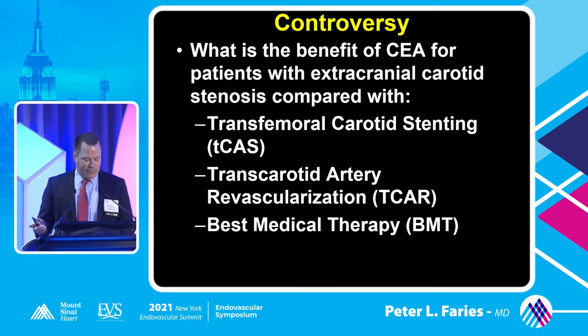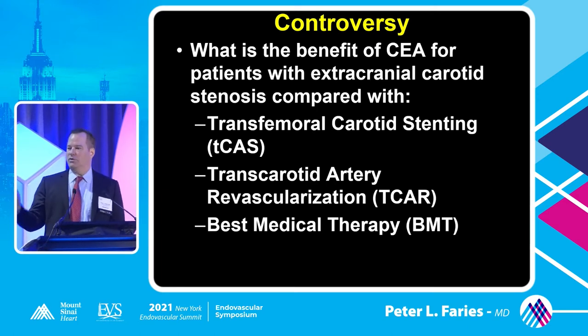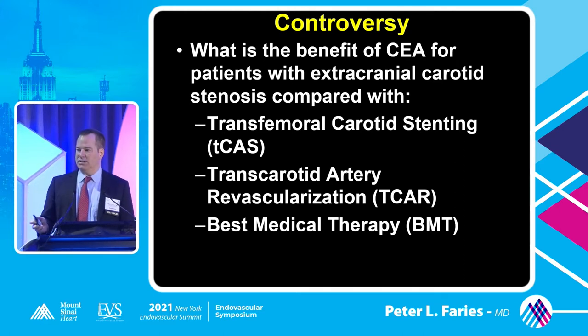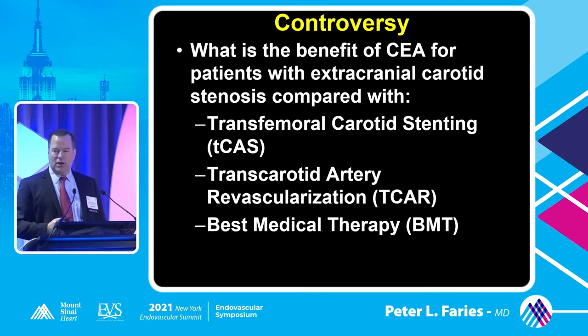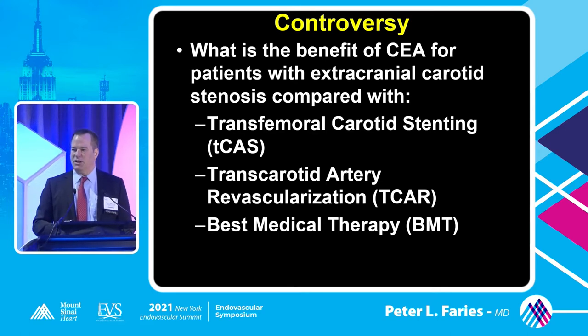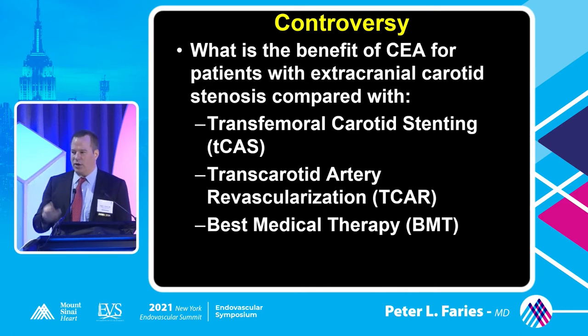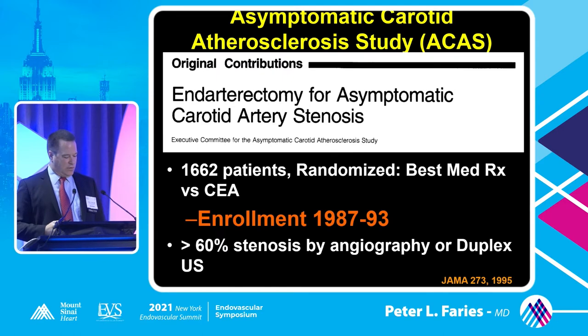The controversy that exists is that we have newer techniques, and they certainly have some significant advantages. We've just learned about several of those. Transcarotid stenting also seems to have some potential advantages in management. So what's the role, Dr. Prakash asks, for endarterectomy now with these newer techniques and therapies?